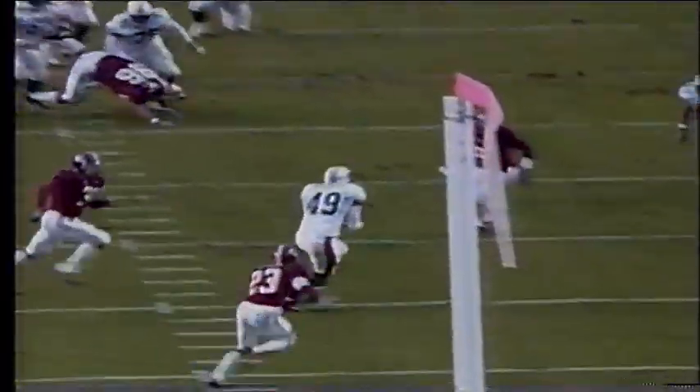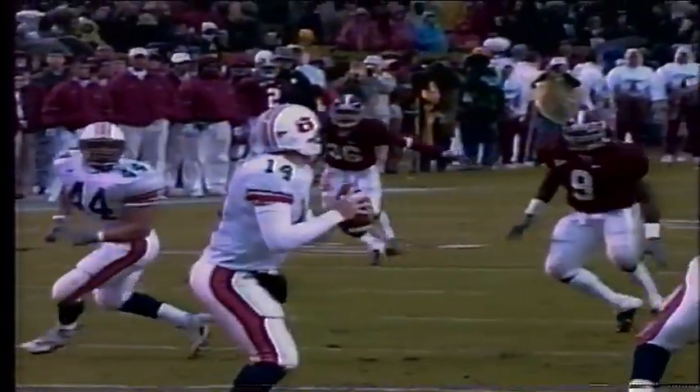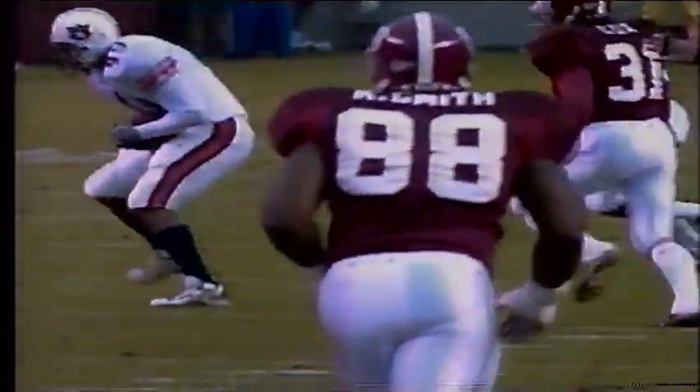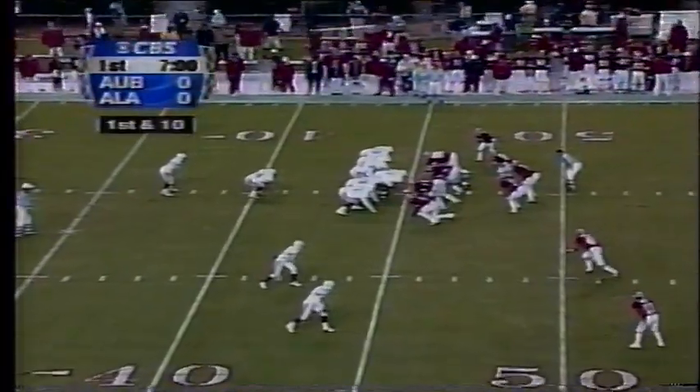What a big pass by Ben Leard to Lorenzo Diamond, who just ran a seam route straight up the pipe. Leard found him in front of the safeties, and that was Lorenzo Diamond's 10th catch on the year. He's got one touchdown, but that was a really big one for the big tight end out of Biloxi.